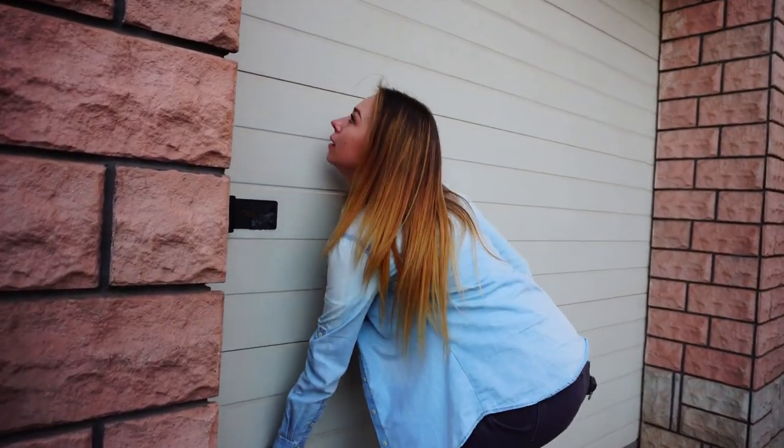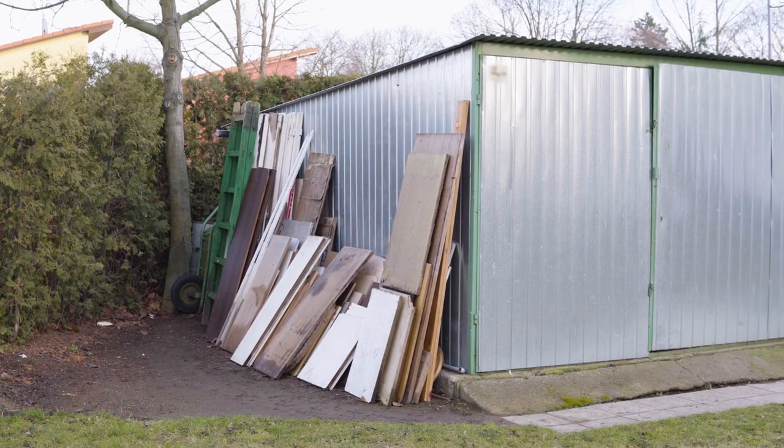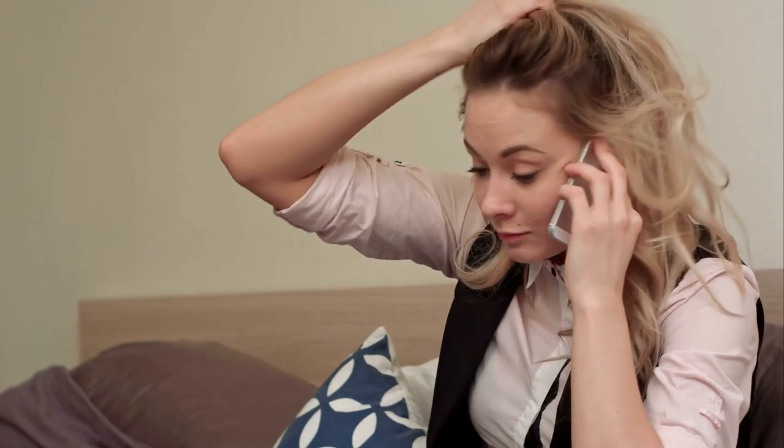If your dog does go missing, the first step is to stay calm and double check your house. Make sure you've checked your garage, your shed, or any outhouses — have you checked underneath your house? It may be that your dog has chased a cat or a rodent and become stuck somewhere. So take a deep breath and double check your entire property. If your dog is confirmed to be missing, now is the time to take action.